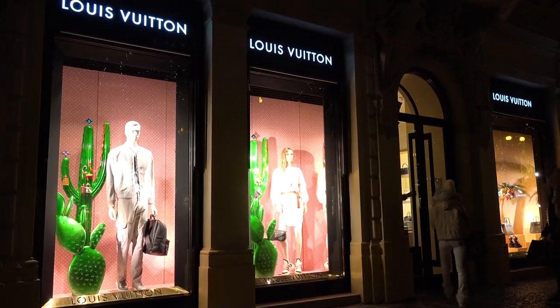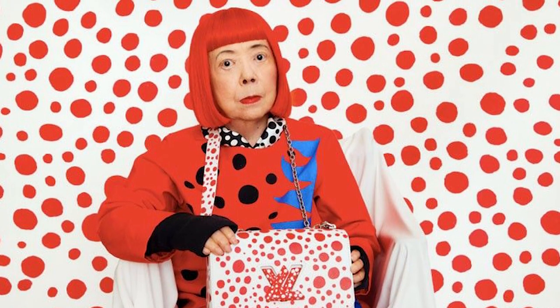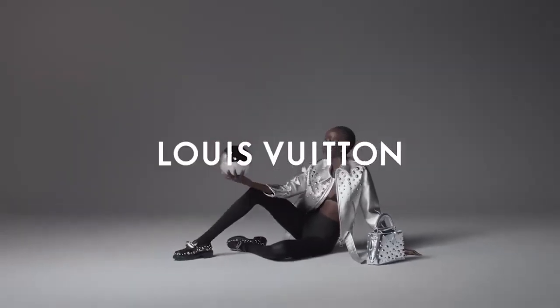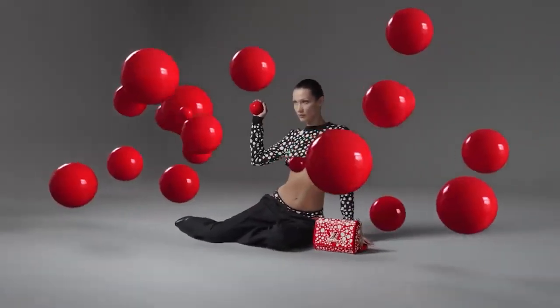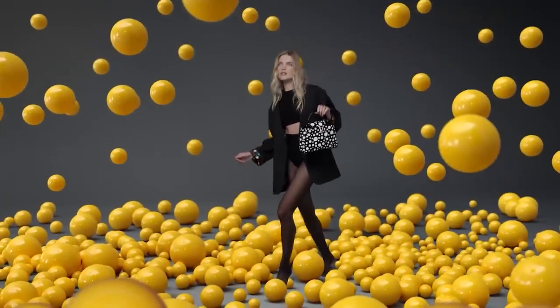Louis Vuitton has released a new Yayoi Kusama collection. Yayoi Kusama is a Japanese contemporary artist well-known for her colorful and dotted paintings, sculptures, and installations. LV went all out with this collection — there are tons of new bags and accessories to choose from. The new collection showers both male and female fans of the fashion brand.